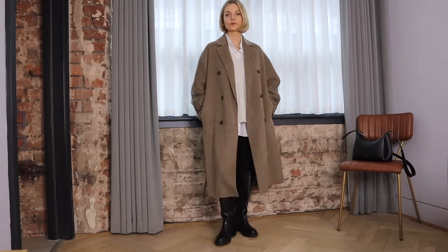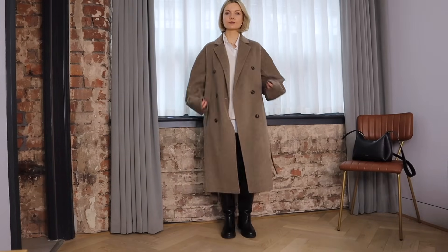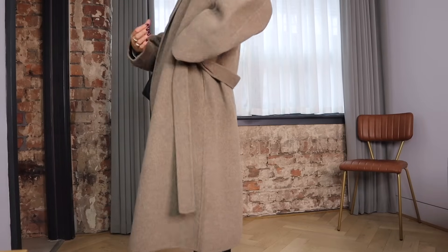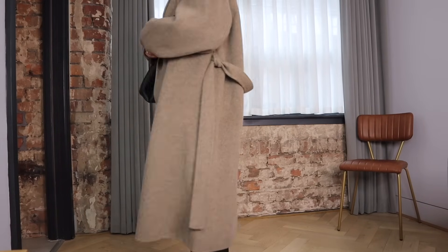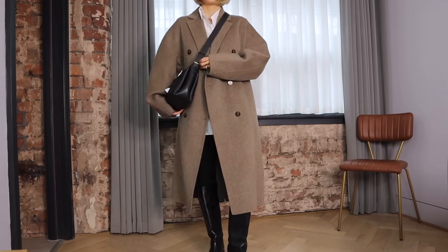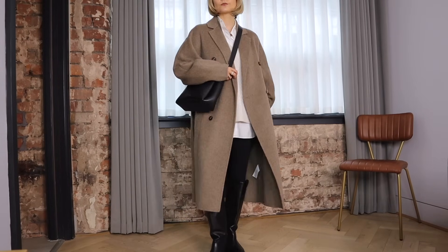I actually wore a very similar look last weekend with leather shorts and tights — that's another way to style the sweater vest and shirt look. A trick I always do when styling my belted coats is to knot them at the belt loops. This stops the belt from falling out and dragging on the floor, which has happened to me many times.